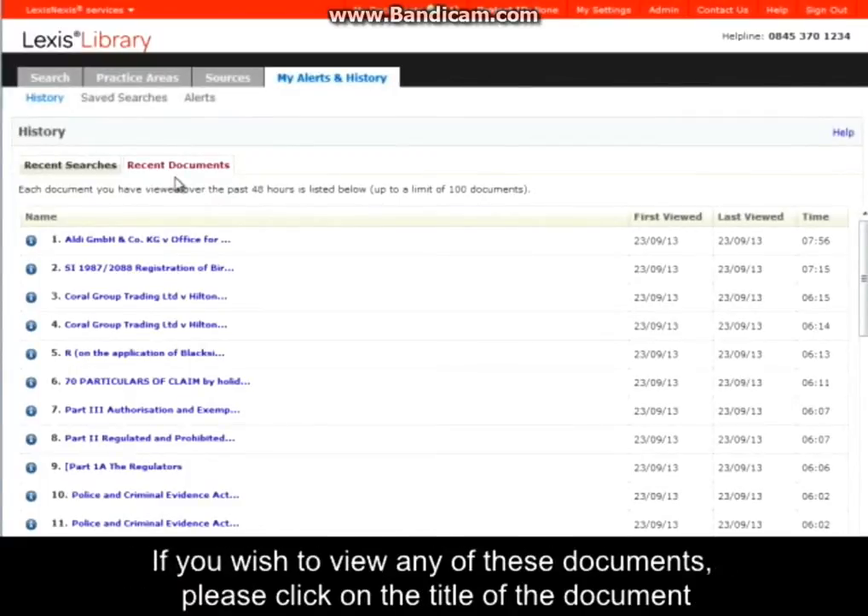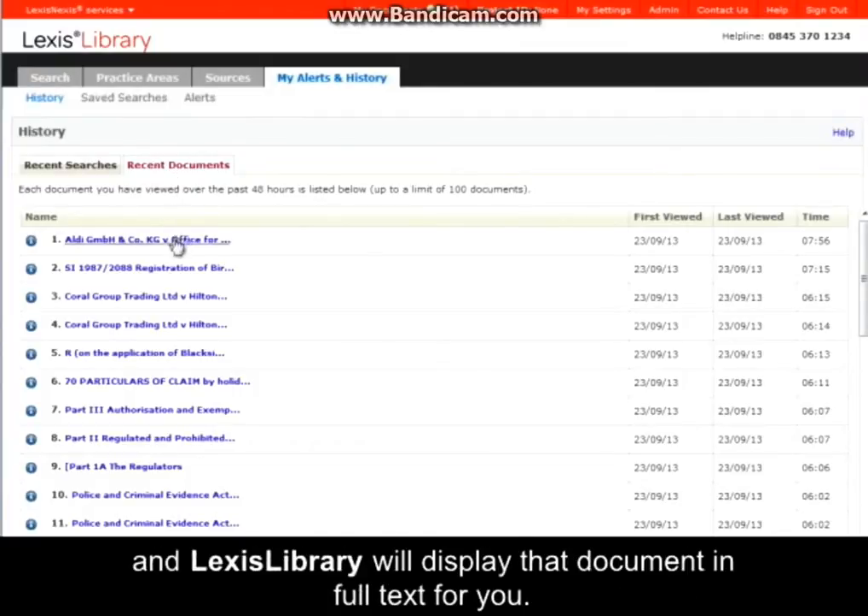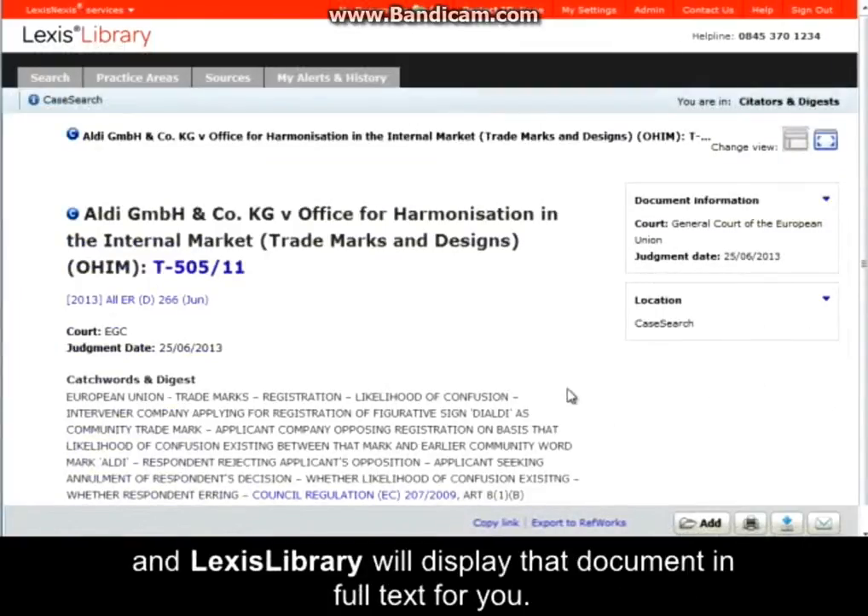If you wish to view any of these documents, please click on the title of the document and Lexis Library will display that document in full text for you.